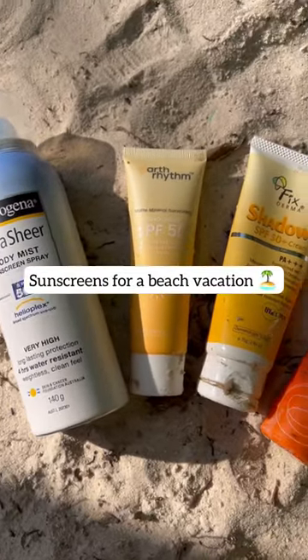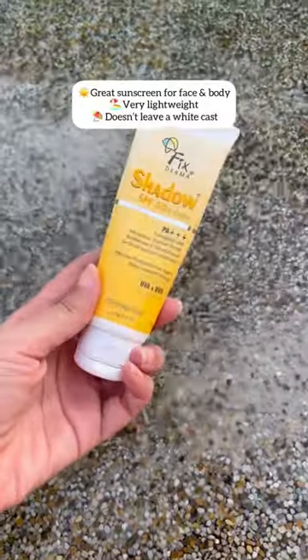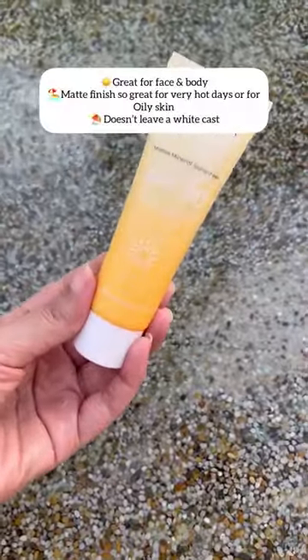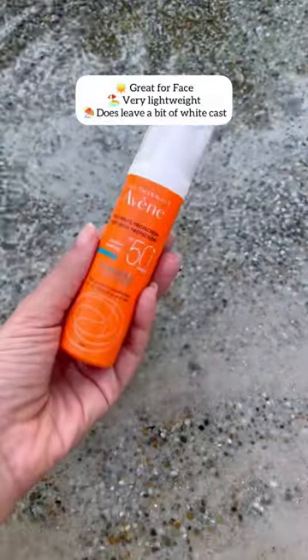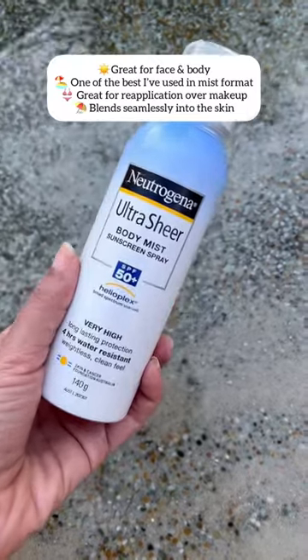Here are four face and body sunscreens I use the most for a recent beach vacation. Shadow SPF 50 is super lightweight and doesn't leave a white cast. Earth Rhythm Matte Mineral Sunscreen melts into the skin without a white cast and is super lightweight, great for all skin types. Neutrogena spray, if you can find it, is great as a body sunscreen.